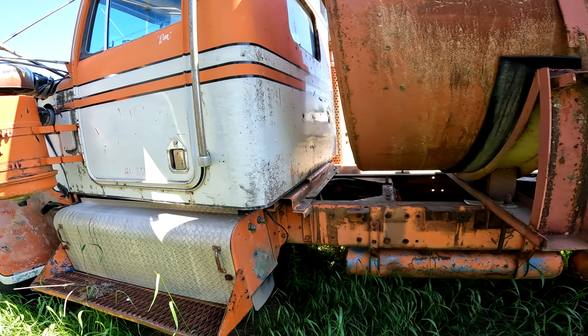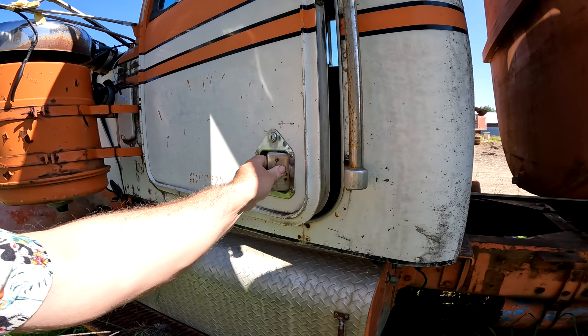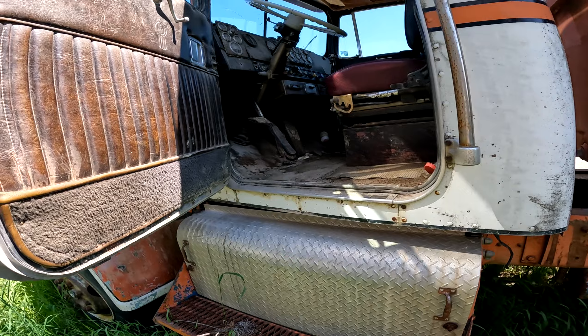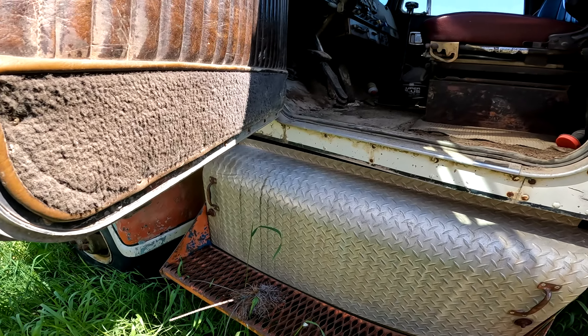This is kind of cool. It's an old A-model. Is it unlocked? Probably. This is an oldie.